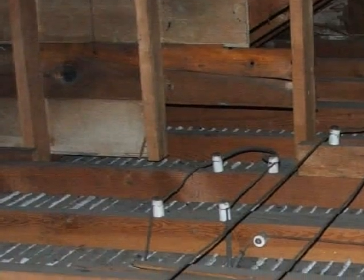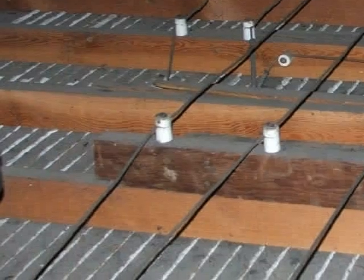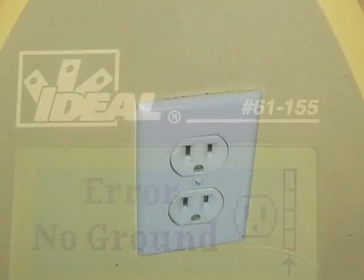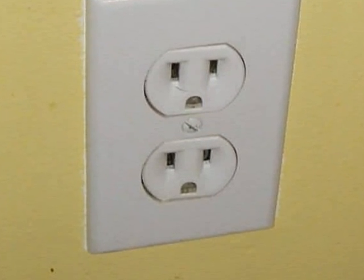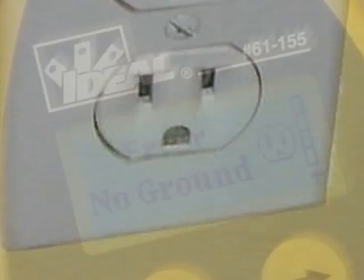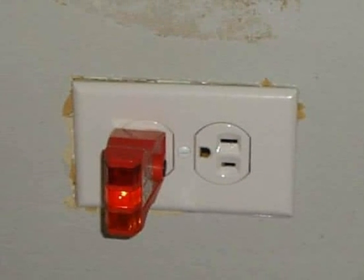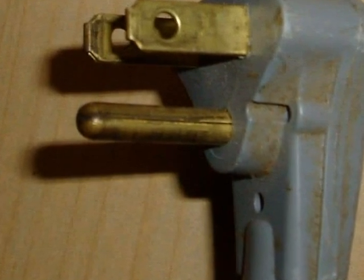When it's a certainty that energized knob and tube wiring is present, even if it appears to be substantially unaltered from the original installation, it is still a two-conductor system without an equipment ground. When knob and tube wiring is present, frequently homeowners have removed those original two-slot receptacles and replaced them with new three-slot receptacles, but no equipment ground was ever added to the circuit. So the house ends up having what appear to be three-slot receptacles, but in fact they supply no equipment ground to a modern plug — that's a safety concern.